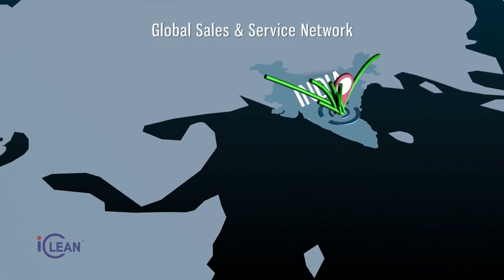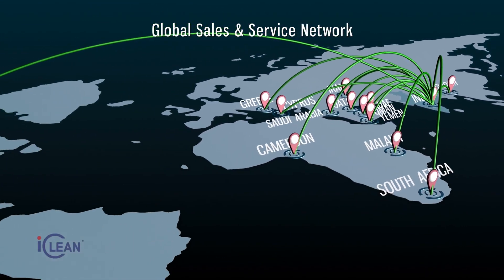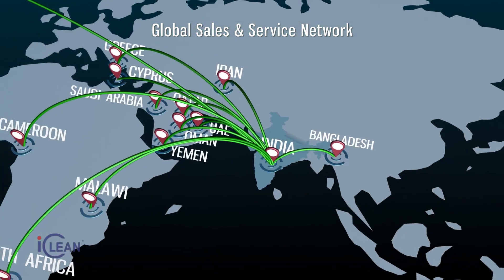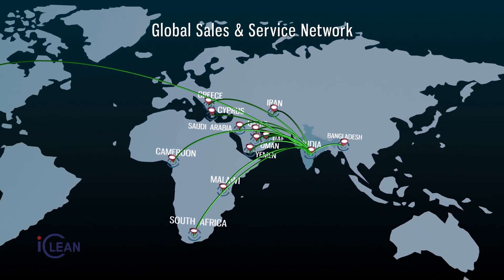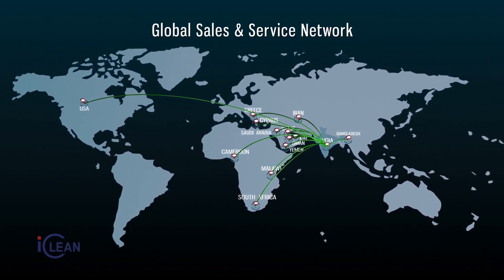Our consistent efforts in building a strong presence and marketing network across the globe have only strengthened our brand and resolve to be the preferred partner in delivering clean room solutions, right from concept to execution.